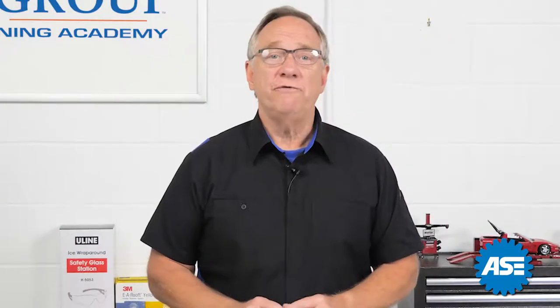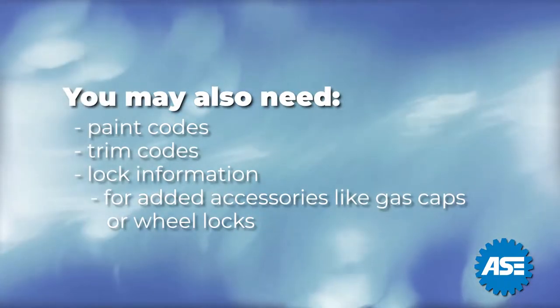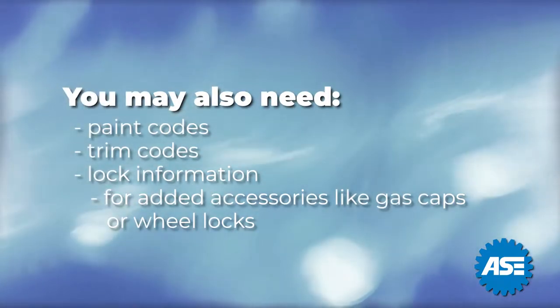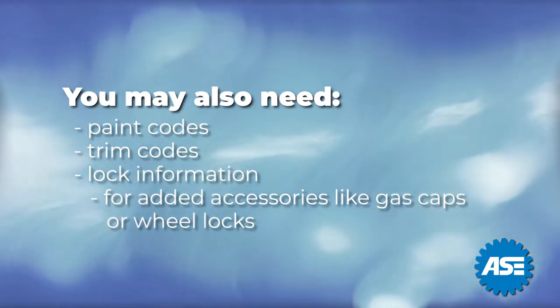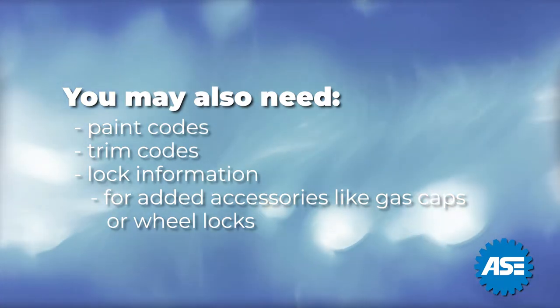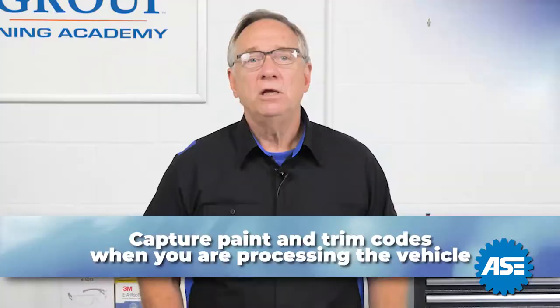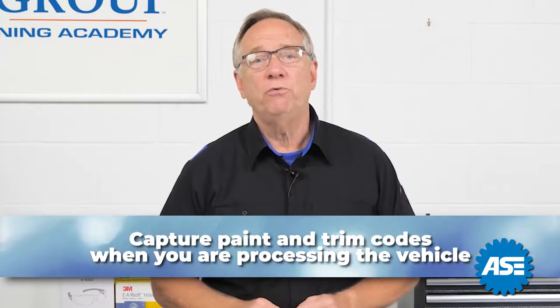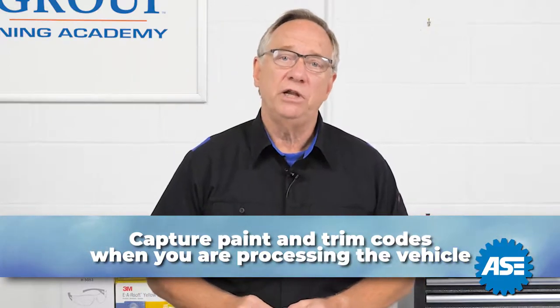You know in your environment what information you need. Many places require paint or trim codes, lock information for any added accessories like gas caps or wheel locks. Paint codes and trim codes are also often needed depending on the type of repair. Be sure to capture these codes when you are processing the vehicle. This will save time and aggravation later.